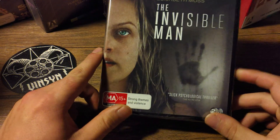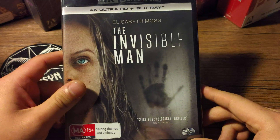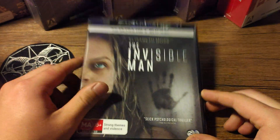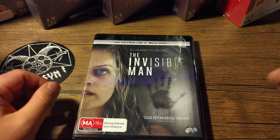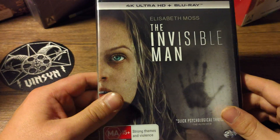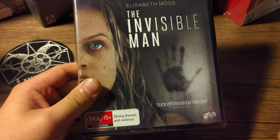I had to turn the light off because it was creating too much glare from all the angles. So — Elizabeth Moss. What the hell is wrong with me? I keep saying Elizabeth Moth. It's Elizabeth Moss. Elizabeth Moss, The Invisible Man. Slick Psychological Thriller — The AU Review.